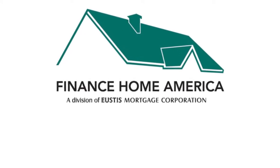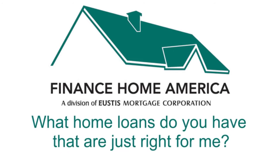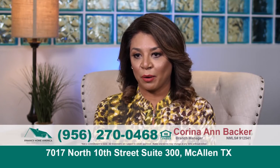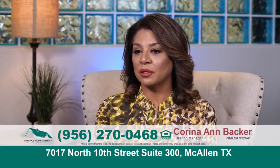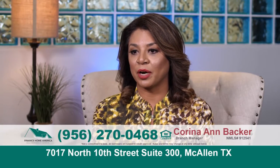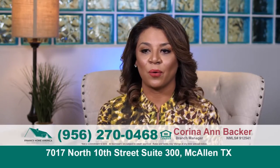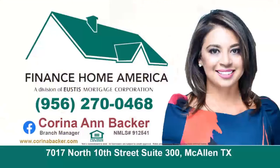If you need a home loan, ask Karina Backer: what home loans do you have that are just right for me? We do have special programs, especially for first-time homebuyers, such as down payment assistance. Finance Home America just launched a no-lender fee program, which is not only for our heroes — we're all in this together, so we're now offering the no-lender fee program to everybody. If you're looking to buy, build, refinance, or renovate, give us a call. Karina Backer of Finance Home America will design the perfect loan for you.